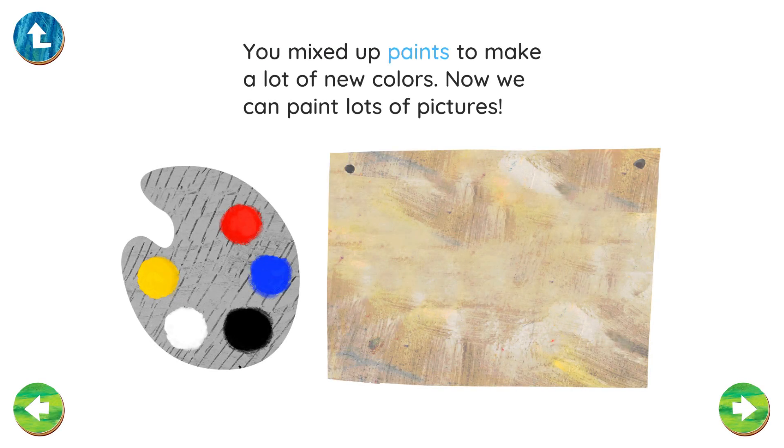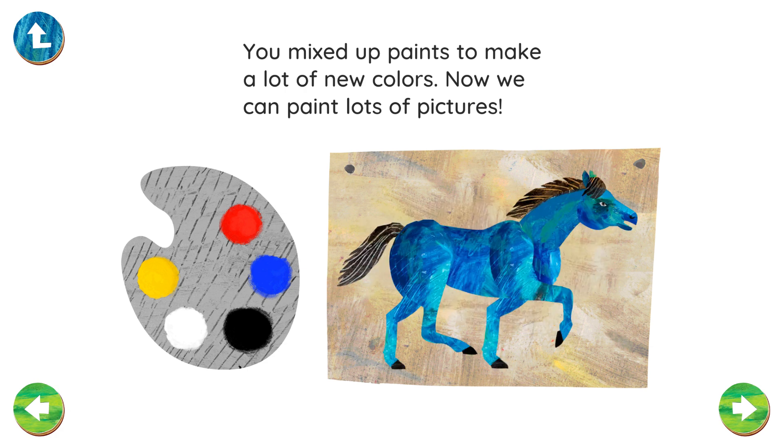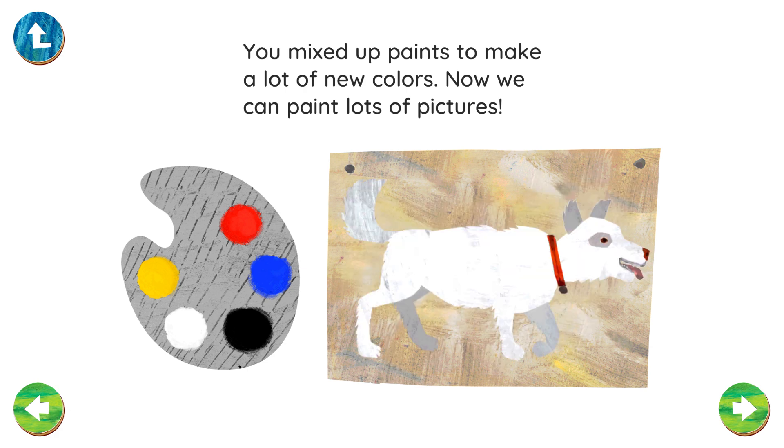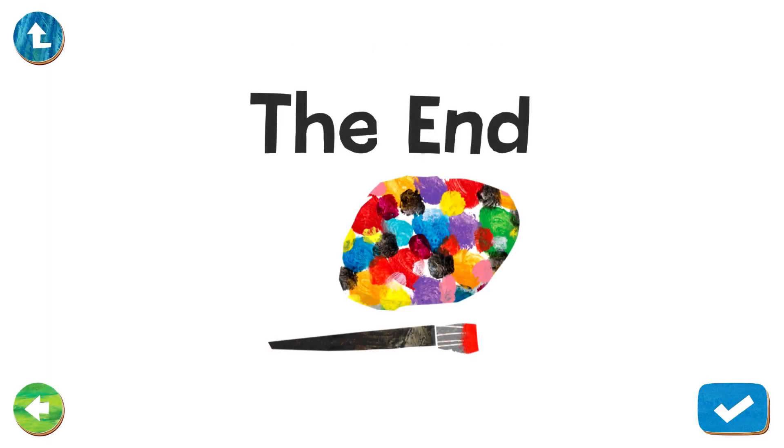You mixed up paint to make a lot of new colors. Now we can paint lots of pictures. The End.